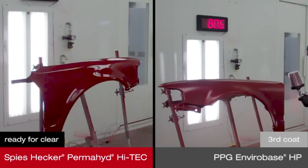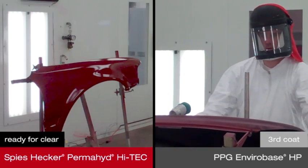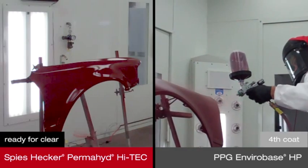Envirabase HP now needs a third and fourth coat with flash time between each to achieve full coverage. Once coverage is achieved, an additional air dry time of 15 minutes is needed before the panel is ready for clear coat.